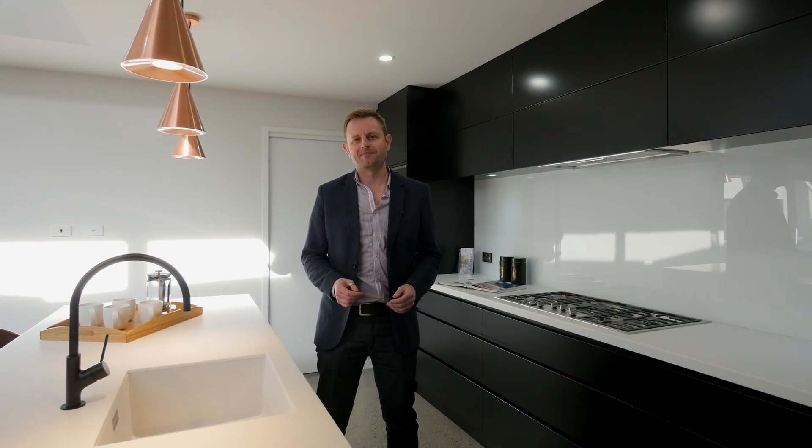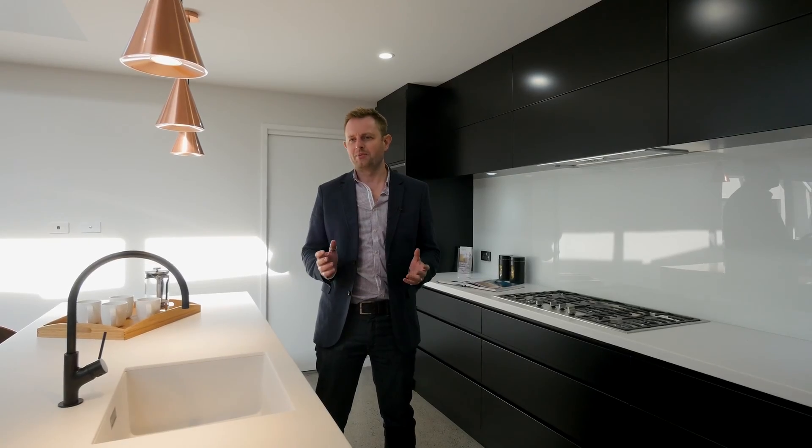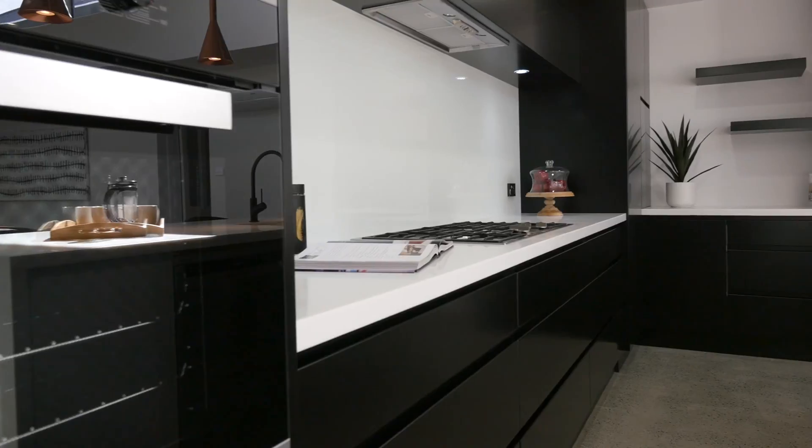Hi, it's Adam from Schiff for Property Styling. Today we're looking at bathrooms and kitchens. These spaces are commonly used by families each and every day, so it's important to show how they can be set up for lifestyle.